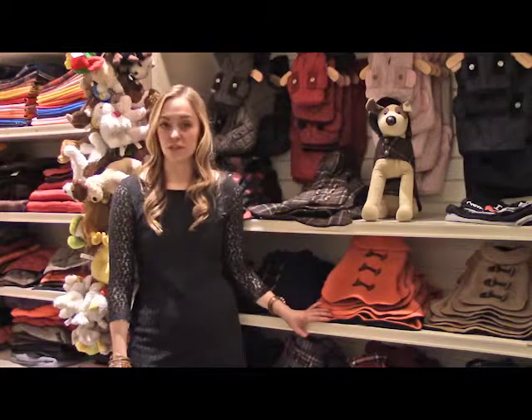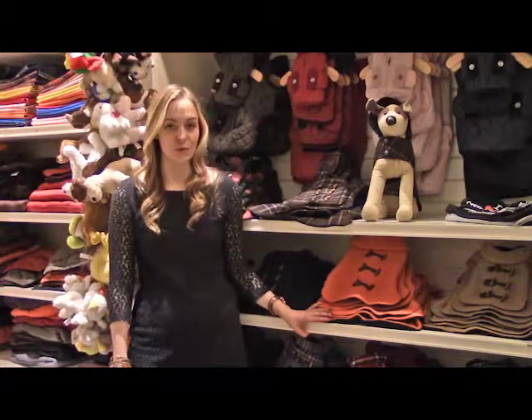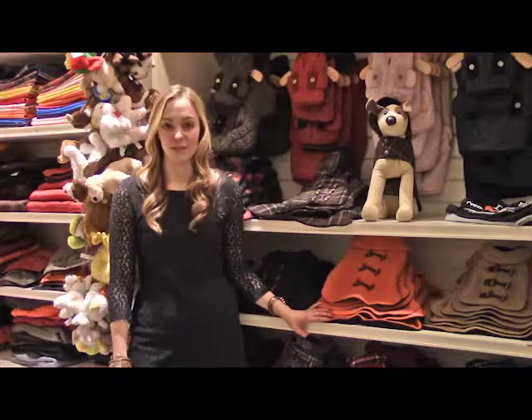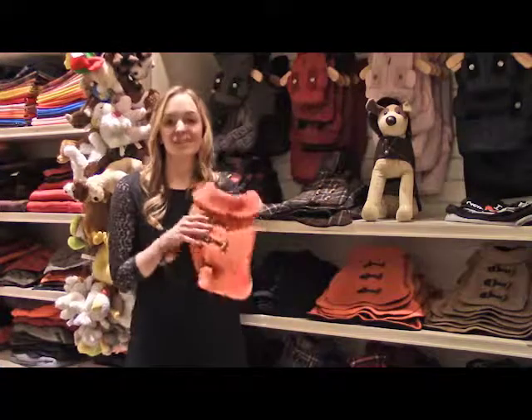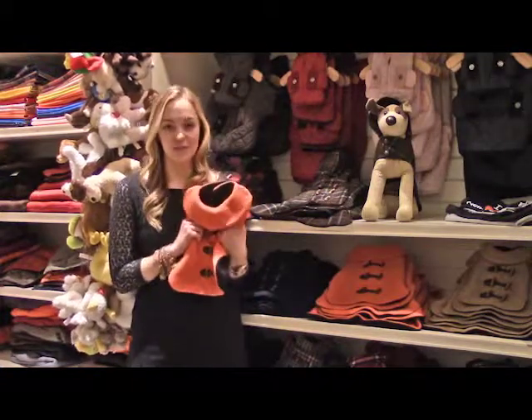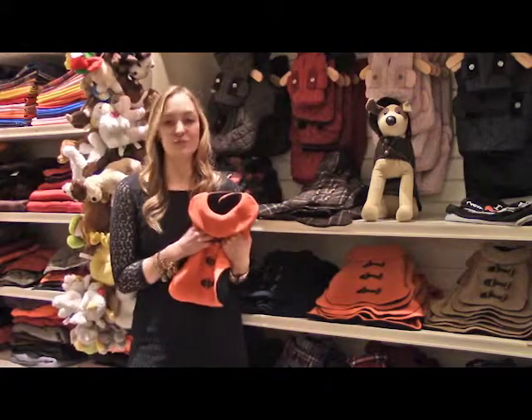New Yorkers are no strangers to harsh winters. Between the polar vortex, nor'easters, and the occasional superstorm, New Yorkers have become experts at braving the elements. The secret to surviving the frigid months between December and March? Bundling up, of course. We wouldn't dream of leaving our apartments without the right accessories, and it's our job to make sure Fido's prepared for the freeze, too.